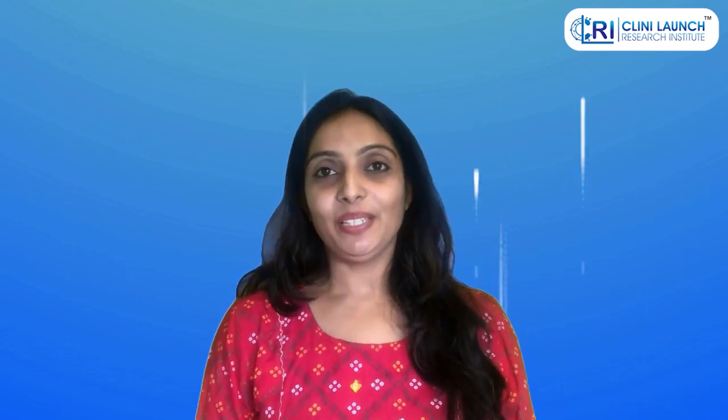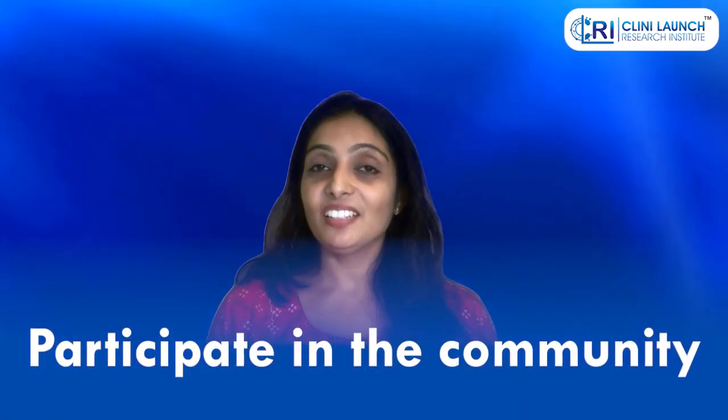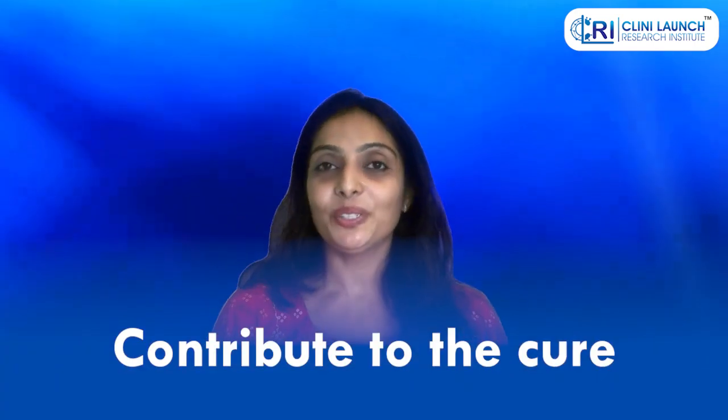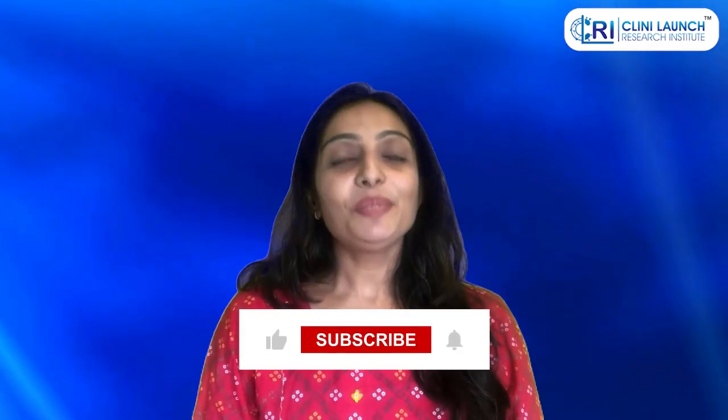So, you tell me now — why would anyone want to participate in a registry? It's a chance to tell their story. It's a chance to participate in the community and contribute to finding a cure. Remember: alone we are rare, but together we are strong. Thanks for watching — please comment below about any of your one-stop-shop experiences, and subscribe to our channel for more information on the research industry.